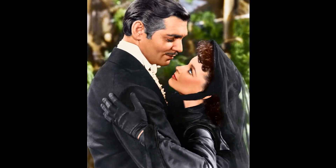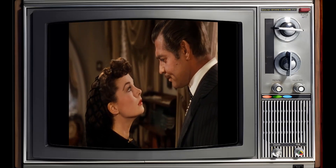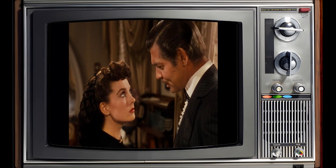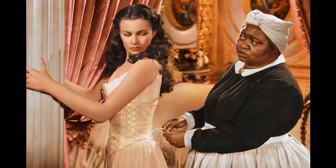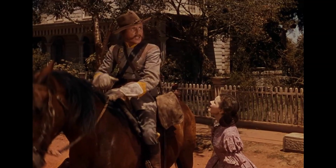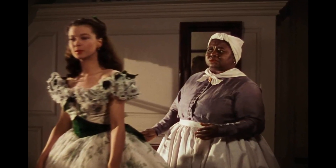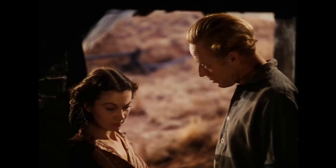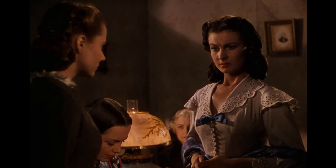Cukor's unique method helped Leigh tap into the character's fiery spirit and effectively portray Scarlett's complex personality. The transformation was so remarkable that Leigh's performance became one of the most memorable aspects of this classic film. In the Virginia reel lineup scene, an unusual mix-up occurs: at first, Scarlett stands beside a lady wearing a blue dress, but in a matter of seconds she's seen next to a woman in a light orange dress, while the lady previously in blue has been moved further down the line. This unexpected switch adds a touch of humor to an otherwise dramatic scene.